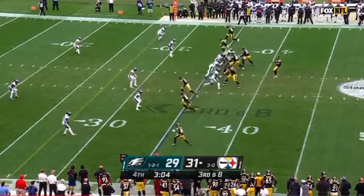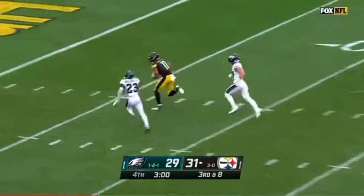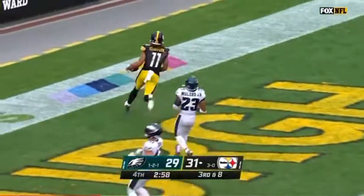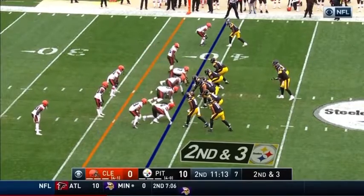Slot to the left is Claypool. As Roethlisberger throws, Claypool makes the catch — his fourth touchdown. Take your shots, take your hitches like the last play. That's how you're going to move it.